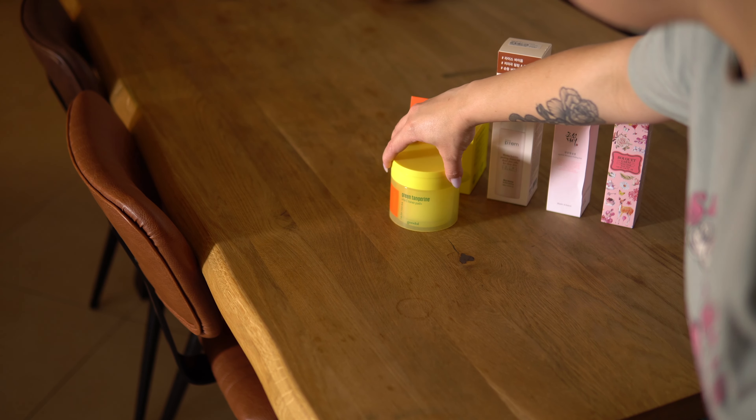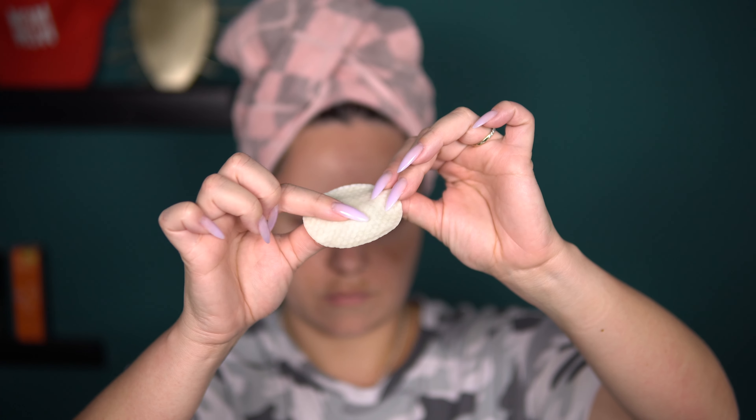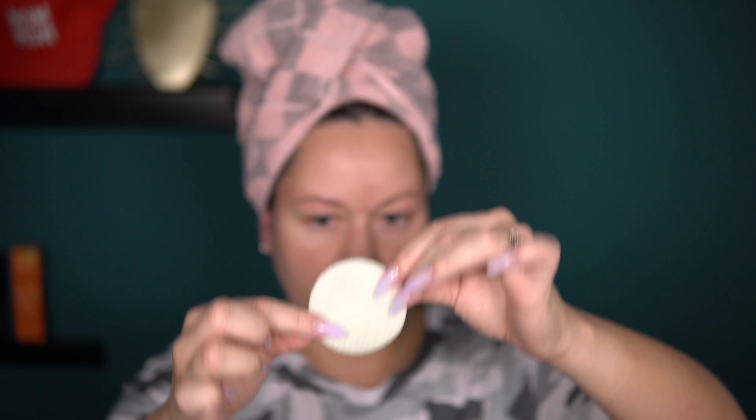Gently wipe all over the face, avoiding the eye area. After using the product, close the lid tightly to prevent the pads from drying up, and store upright to prevent the essence from leaking. The pad has two different sides: one has a smooth flat surface, and the other side is embossed, which makes the exfoliation process more intense. You can gently wipe the whole face with the flat side, and then use the embossed one for the T-zone, where you need a little more exfoliation power. It comes with 70 pieces, which will last about 3 months since you don't need to exfoliate every day. Good value for the money.